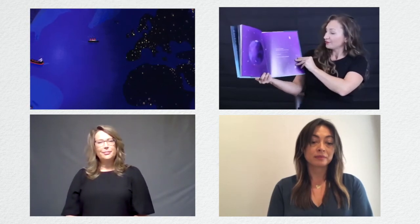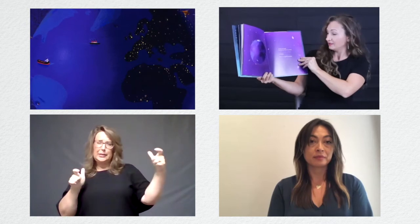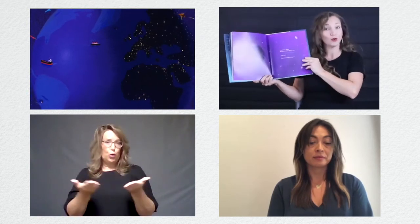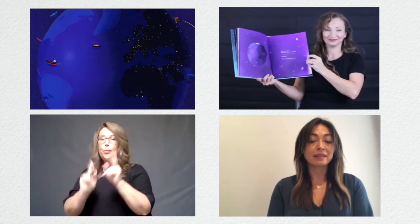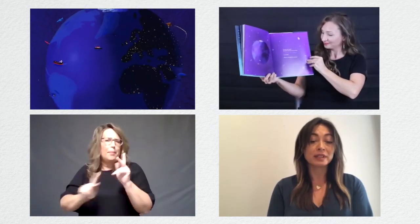It looks big, Earth, but there are lots of us on here, so be kind. There is enough for everyone. La Tierra se ve grande. Somos muchos en ella. Así que sea amable. Hay suficiente para todos.